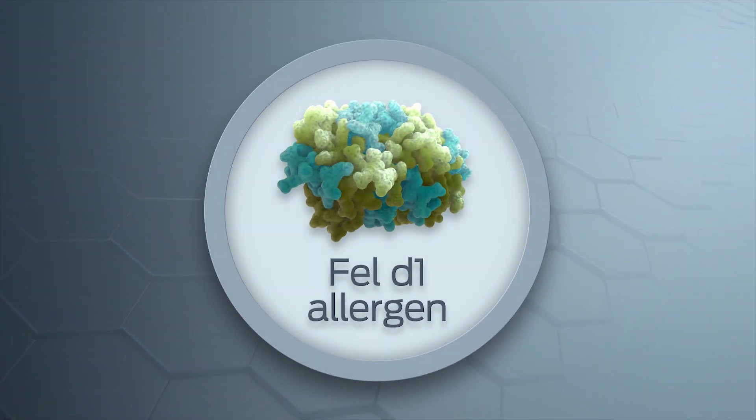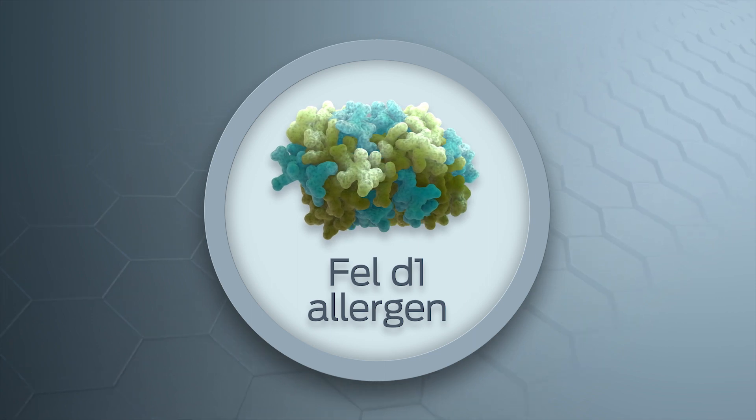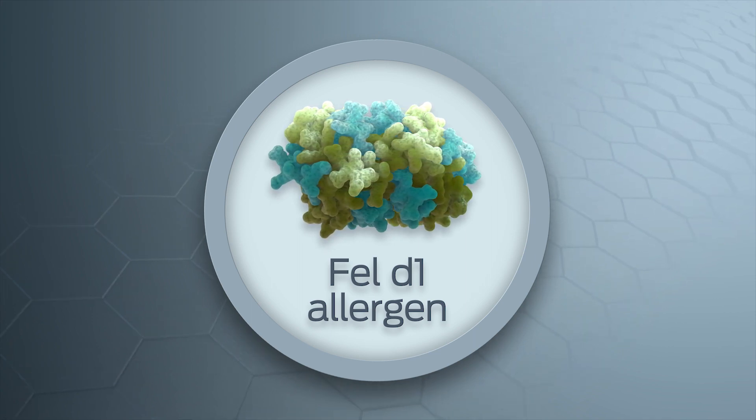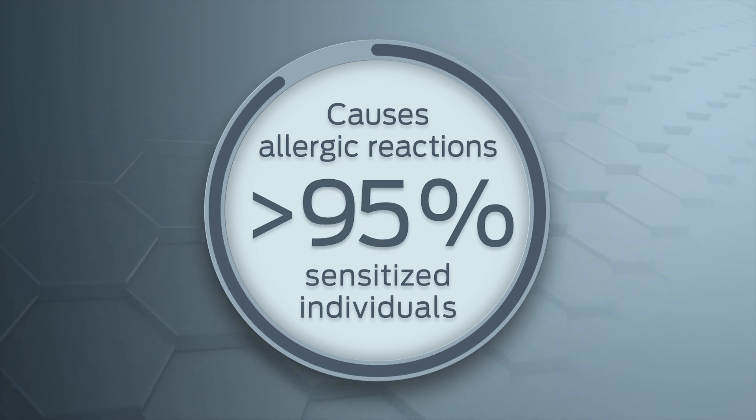Fel-D1 is the primary allergen produced by all cats, regardless of their gender or breed. Fel-D1 causes allergic reactions in up to 95% of individuals sensitized to cat allergens.